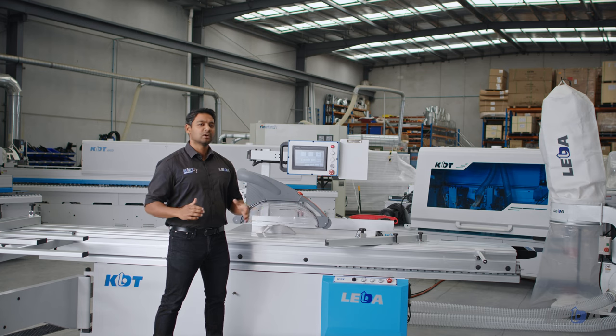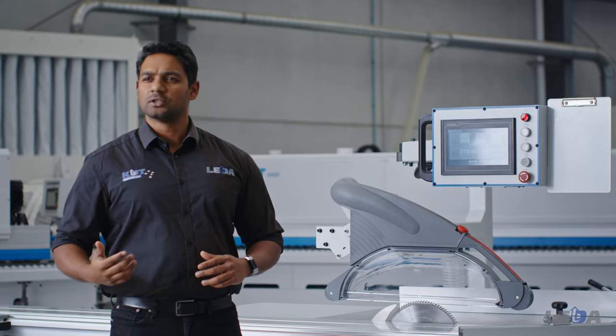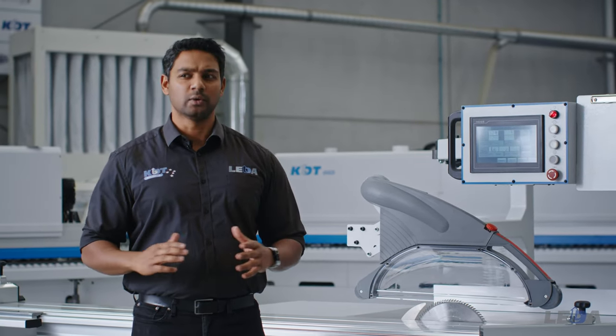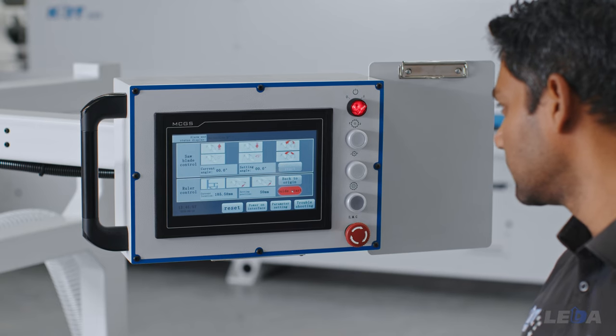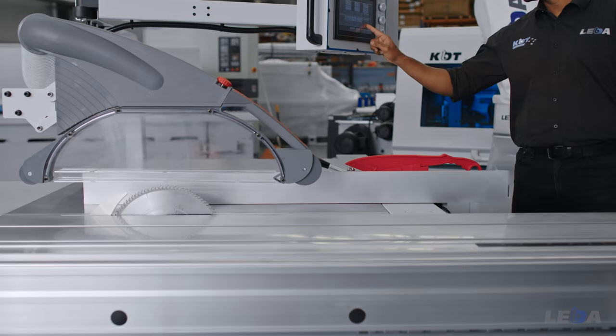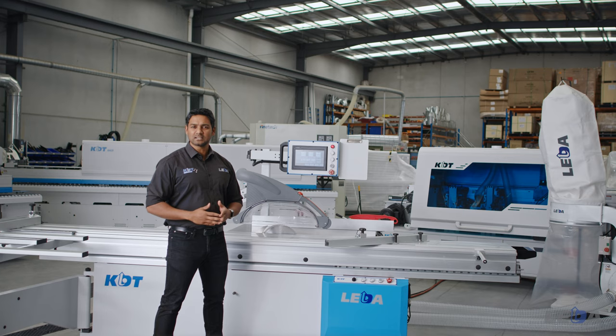Safety interlocks on the cabinet door and when the saw blade area is exposed during blade changes or when the hood is not in position, combine with twin emergency stop buttons to ensure safety. When the rib fence is within 180mm of the blades, you control the final travel from the touchscreen. There is also built-in proximity sensor protection of the fence and tilt travel.